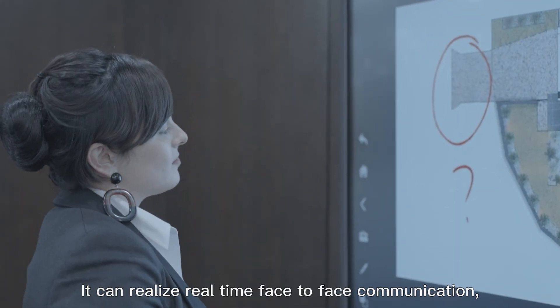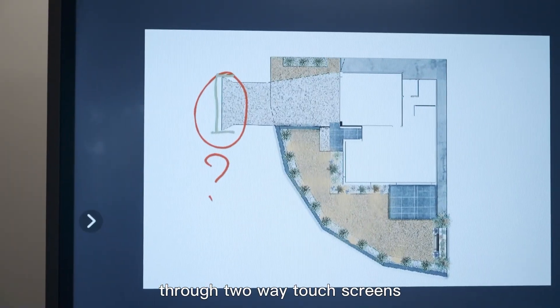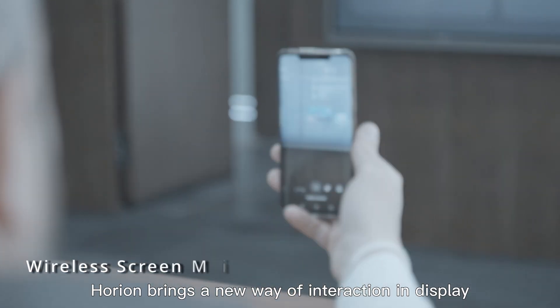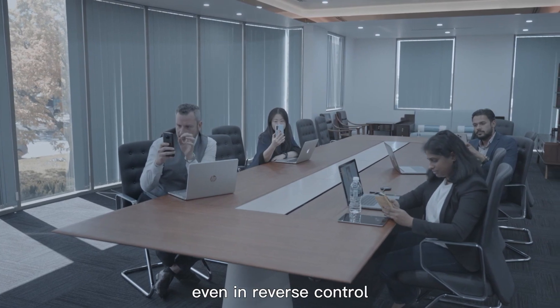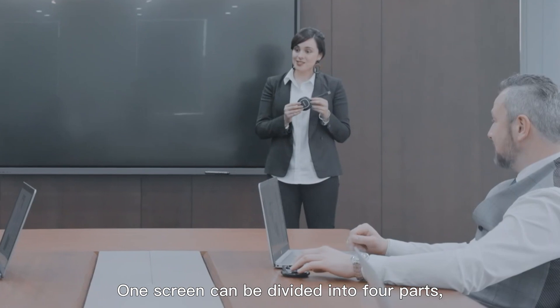It enables face-to-face communication, information sharing, and collaboration through two-way touchscreens. Horian brings a new way of interaction and display — computers can easily start mirroring with Horian's mirroring device, even in reverse control, to realize two-way interaction.